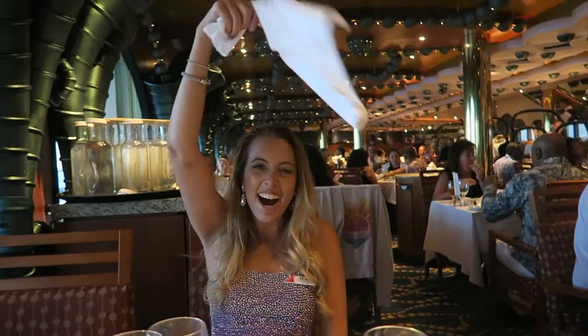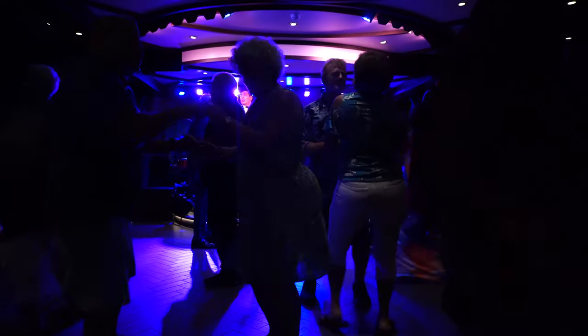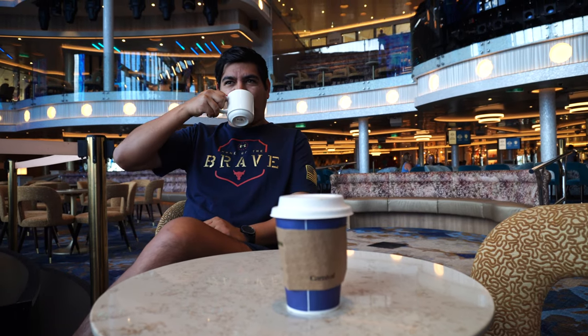In case you're new here, Julian and I used to work for Carnival, but these days we're enjoying the guest life. So enough talking — we've got a big day ahead of us and it all starts with our morning coffee.